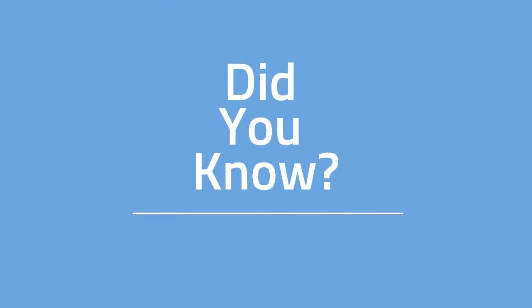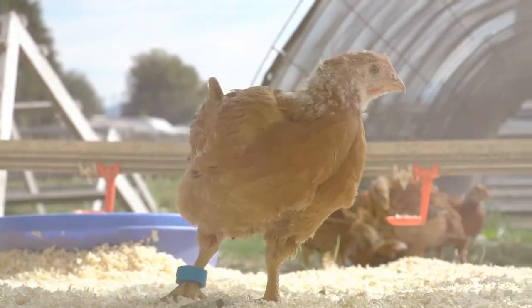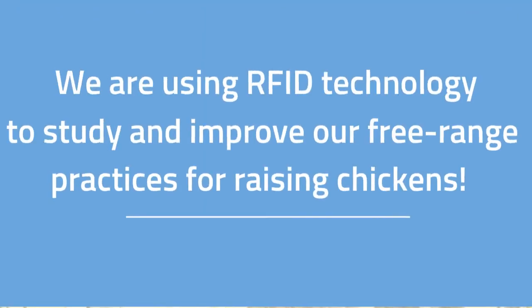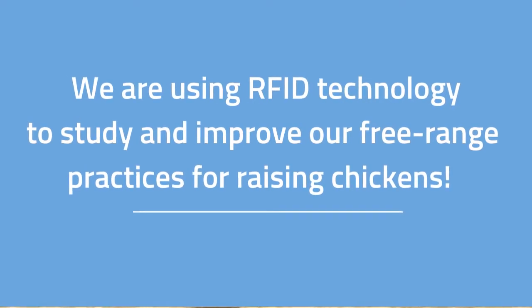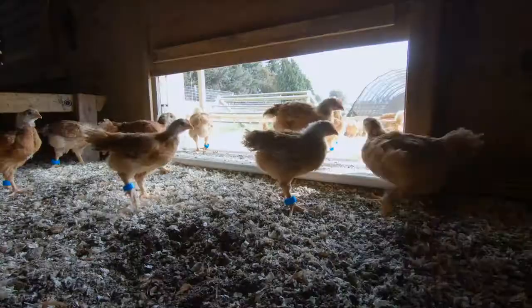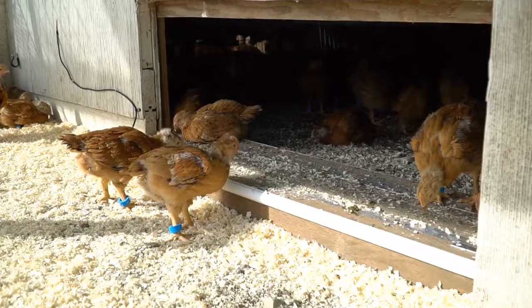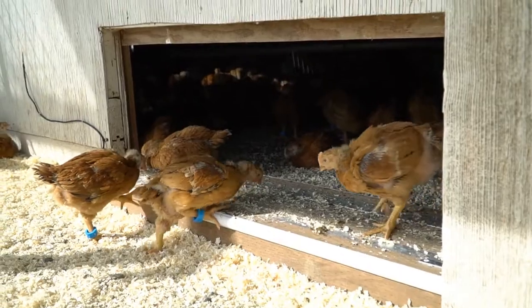Since we can't ask the chickens directly, we've invested in Radio Frequency Identification Devices, or RFID, at one of our free-range farms. Each bird is outfitted with a small tracking device on its leg that is wirelessly read by sensors on the inside and outside of the pop-hole doors to track the bird's movements in and out of the house.